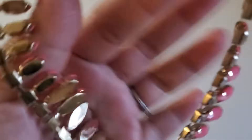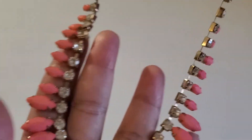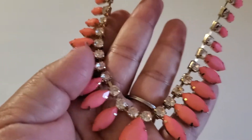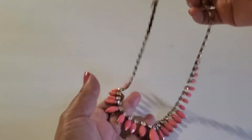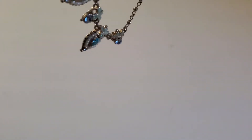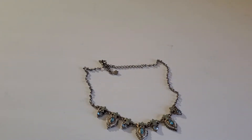Next one is just this fashion necklace with all the pink and clear stones. This one will be a dollar. And this one will be a dollar also — very beautiful.